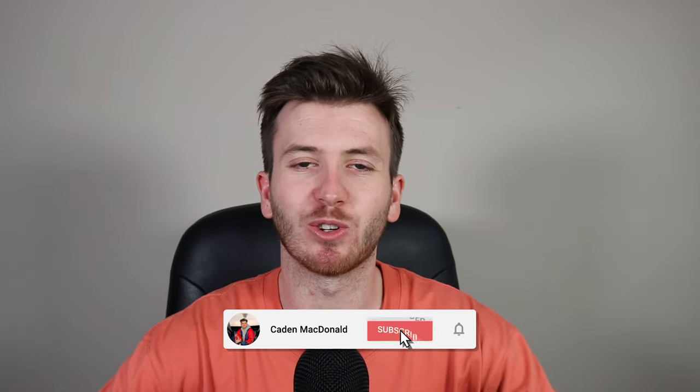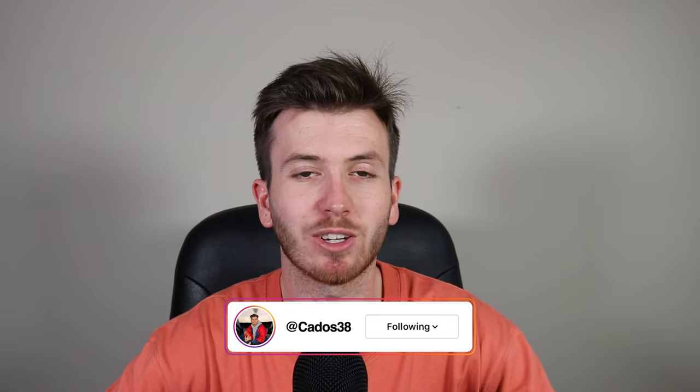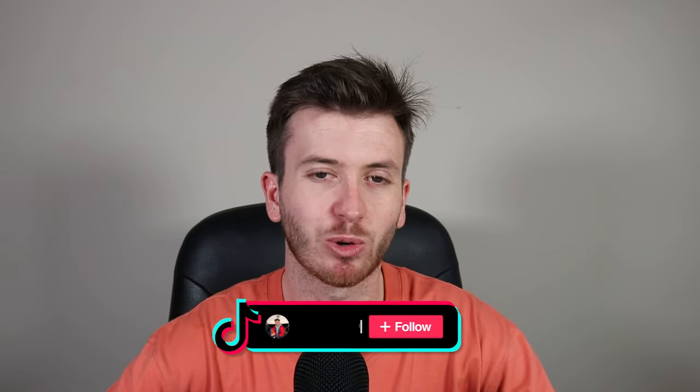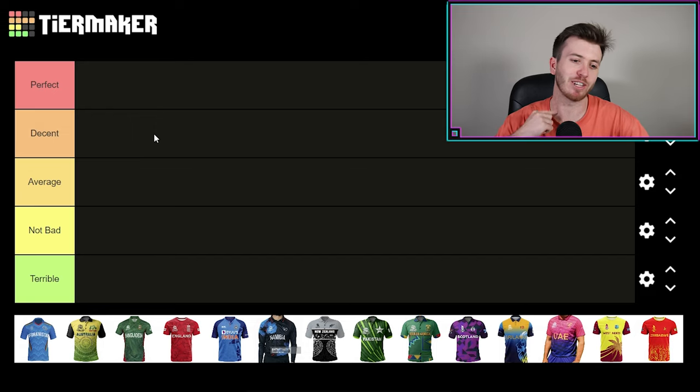G'day guys, welcome back to my YouTube channel. We're back with the tier makers, but summer edition, considering it's the cricket season — well, the back end of it. I thought we could go through and rank international cricket teams' kits. We've got tiers: perfect, decent, average, not bad, and terrible. I've gotten the latest T20 World Cup kits and all the teams that played in it, so let's rip through them and see who has the best kits in international cricket.